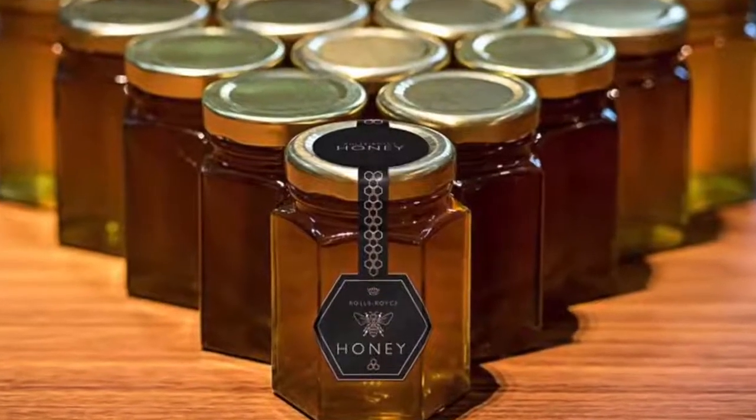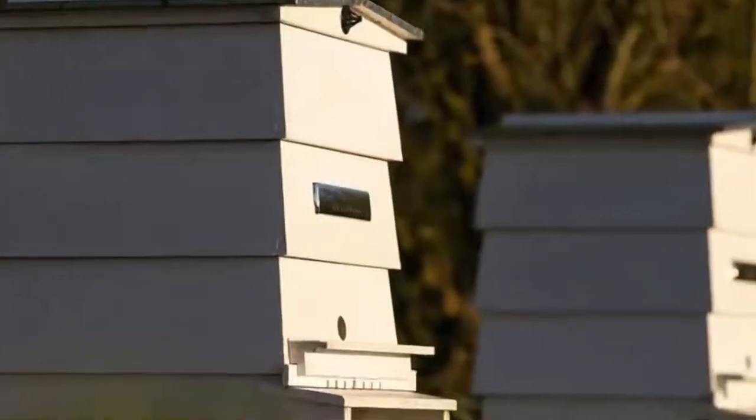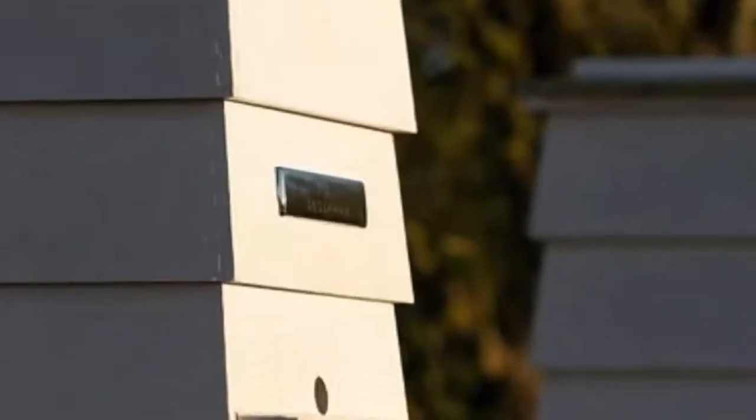Rolls-Royce has the largest living rooftop in the UK, meaning they have lots of different flowers and plants on the rooftop of their manufacturing plant just for these bees. Each of their beehives actually has a handmade, polished, stainless steel plaque on the front. These bees are fancy as f***. Don't get too excited though, because most of us will never get to taste this really fancy honey.